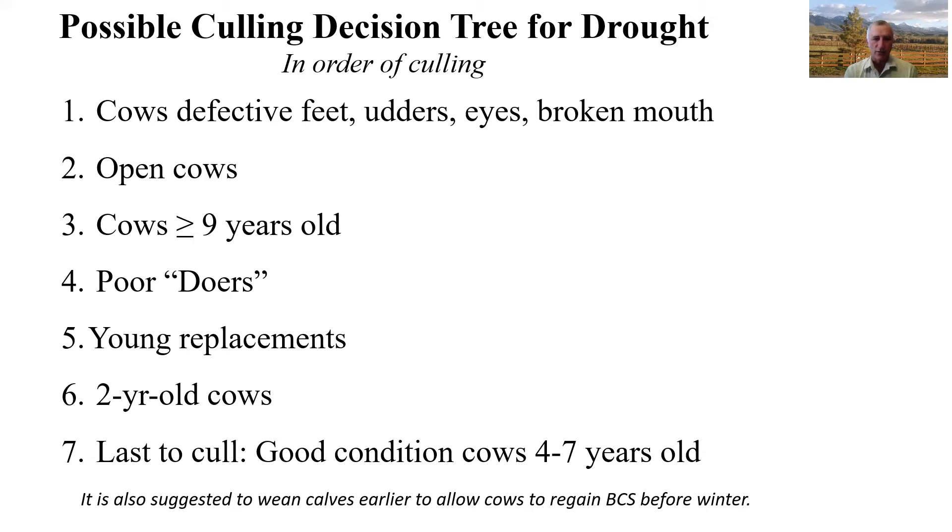As the drought gets more severe, I would suggest culling some of the two-year-old cows, because those are the most difficult to maintain body condition on following calving. The last animals to cull would be cows that are four to seven years of age in good body condition — those that know the range, will maintain body condition better, and are easier to keep pregnant. I would also suggest weaning calves earlier than normal to allow the cows to regain body condition before winter.